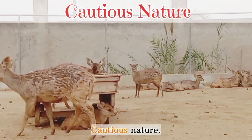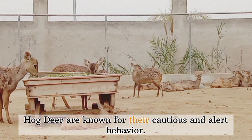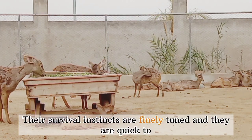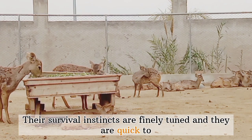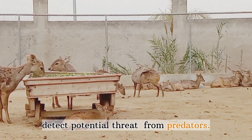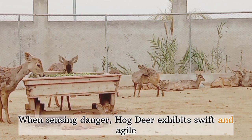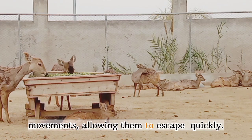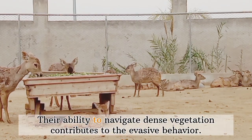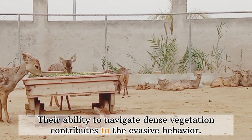Cautious nature: Hog deer are known for their cautious and alert behavior. Their survival instincts are finely tuned, and they are quick to detect potential threats from predators. When sensing danger, hog deer exhibit swift and agile movements, allowing them to escape quickly. Their ability to navigate dense vegetation contributes to this evasive behavior.